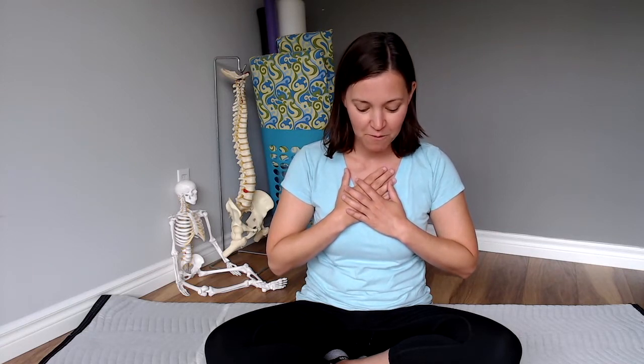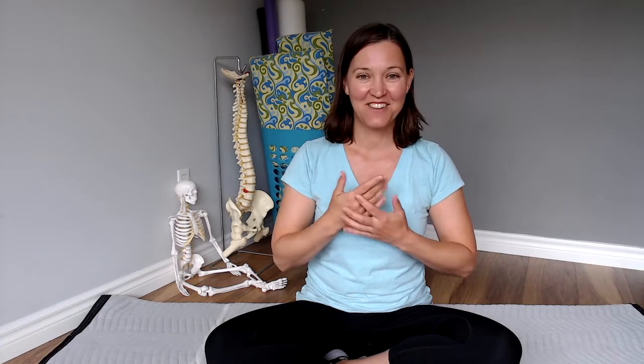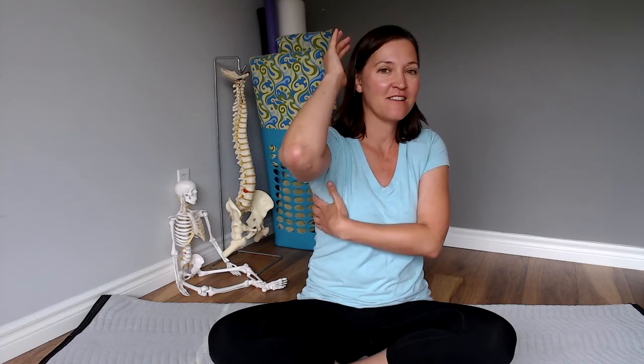Maybe more of your spine is moving. Maybe there's some ribs moving. Whatever is true for you just notice, and then rest for a moment. Now use your soft, gentle hands to place them on your ribs — one hand underneath your armpit to feel the ribs on the side, and the other hand on the opposite side, so you're giving yourself a kind of hug. You're reminding your brain that you have ribs here on the side.